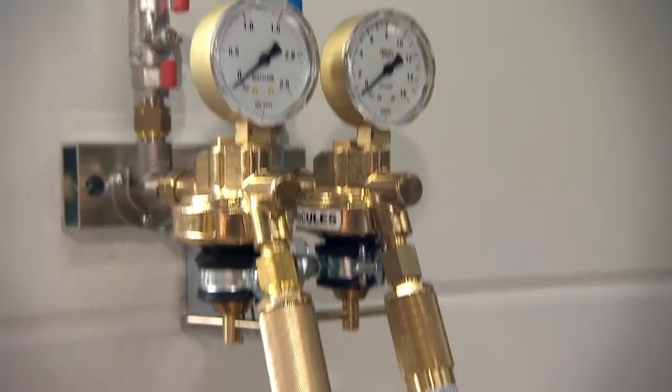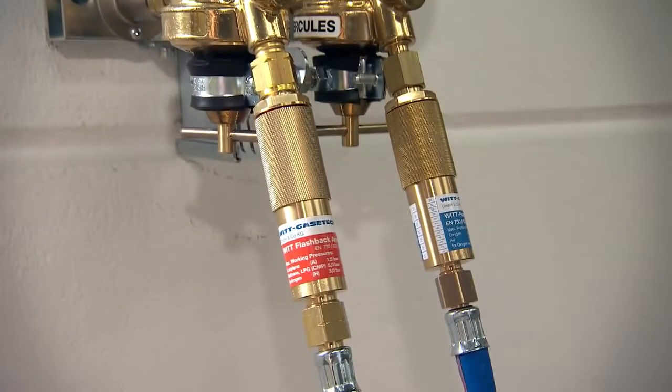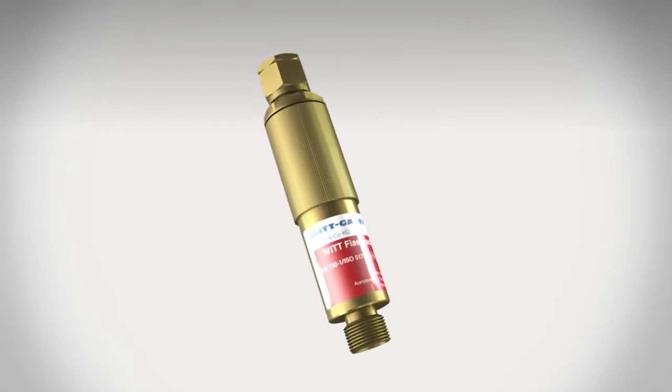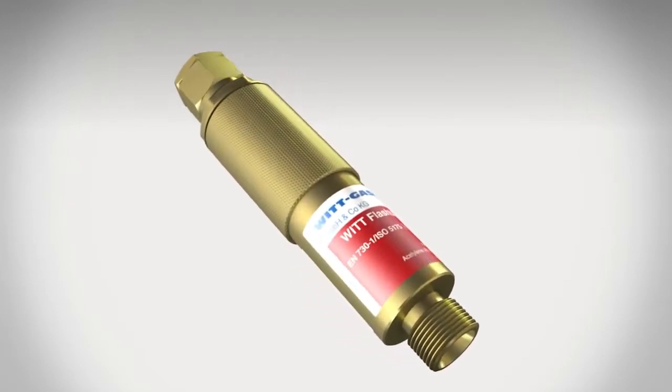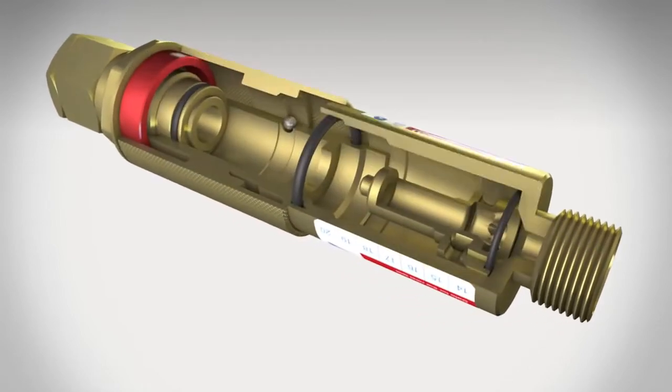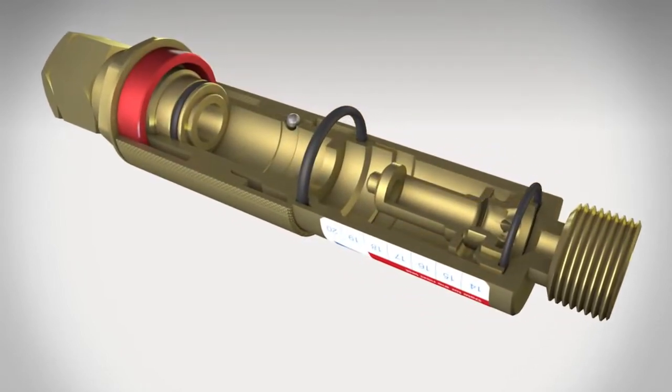The flashback arrestor provides protection against such catastrophic failures — a multi-stage protection system based on the dry flashback arrestor that VIT launched on the market around 70 years ago. Flashback arrestors have revolutionized accident prevention with fuel gases and are used throughout the world today.